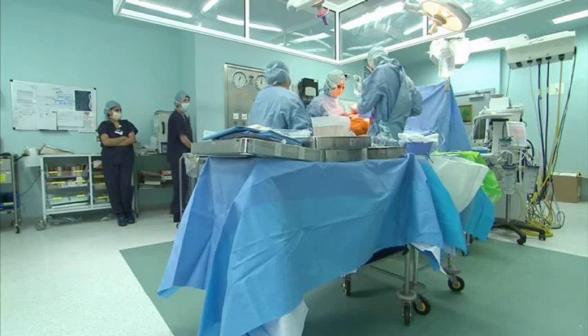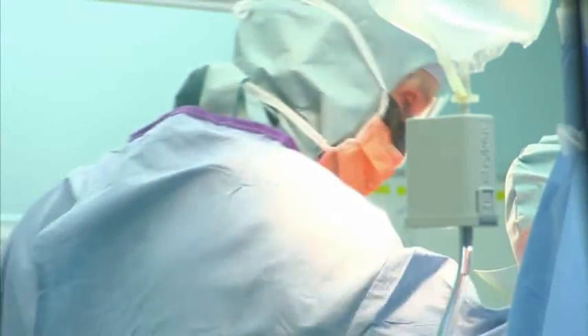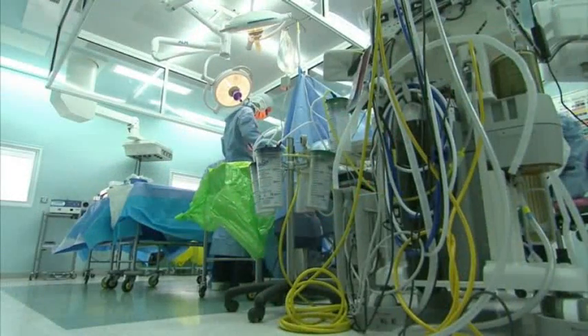Richards believes that without this operation, she would have had to live the rest of her life in a wheelchair. Salim Saeed, Associated Press.